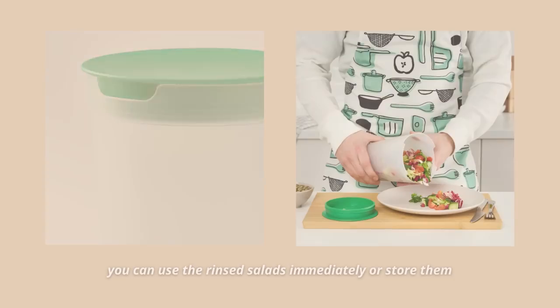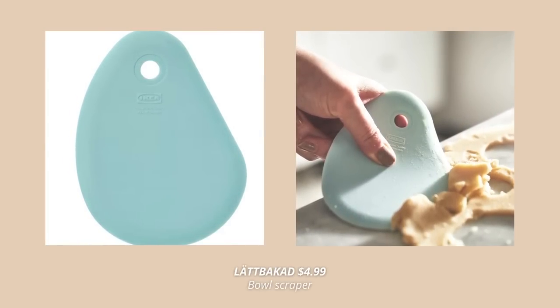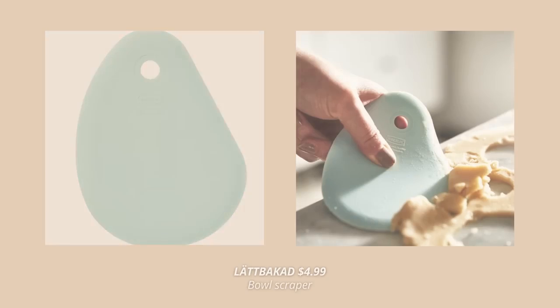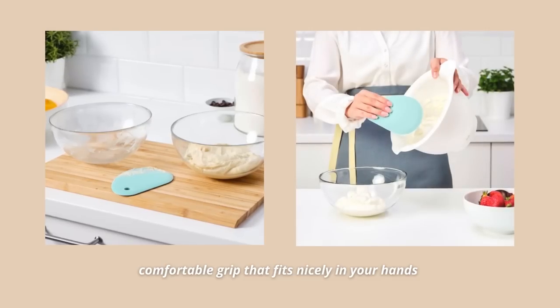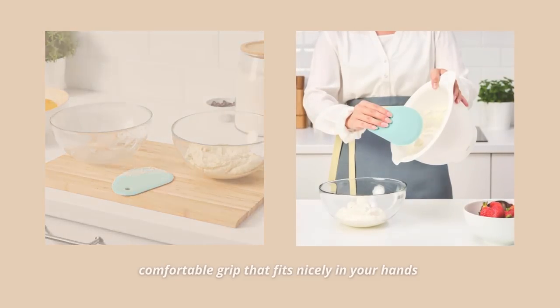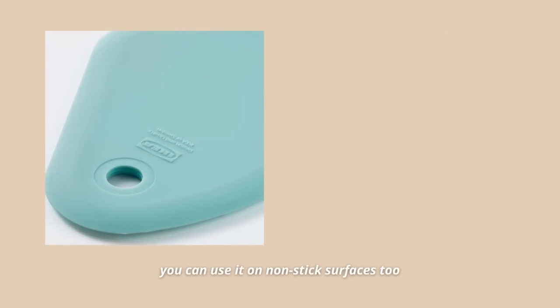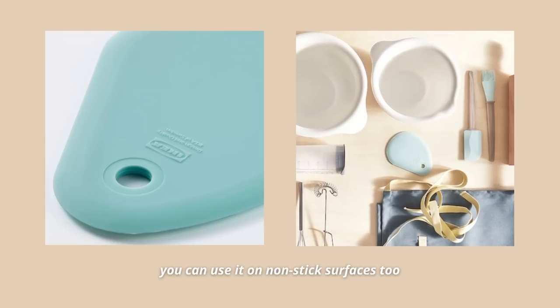For those who like baking, this bendy silicone spatula will help you scrape up all of the ingredients from bowls and containers. The shape fits nicely in your hands and has a comfortable grip, allowing you to scrape up even the last drops. I also use it as a pancake flipper and it works so well — you can use it on non-stick surfaces too since its soft material gives a scratch-free scrape.